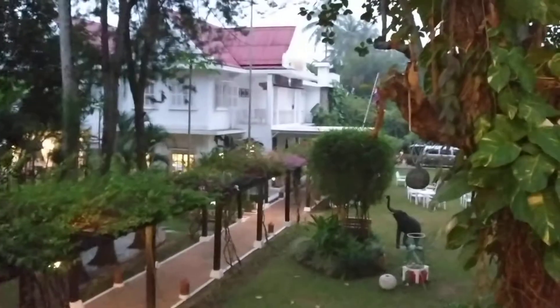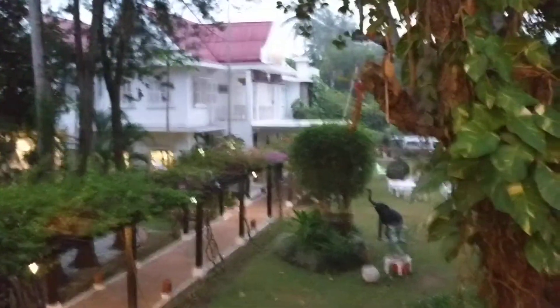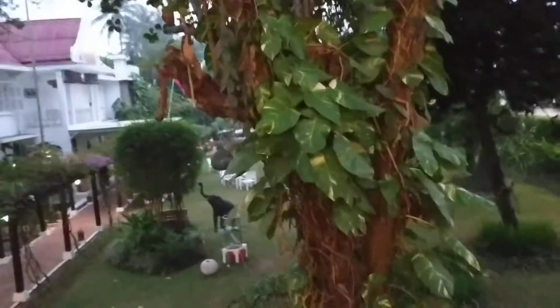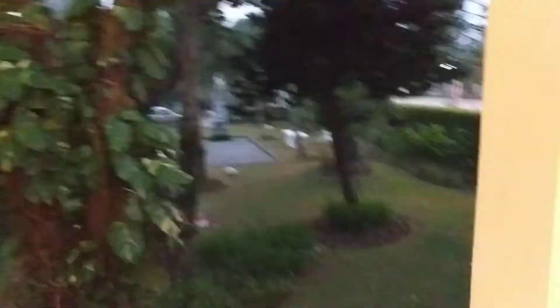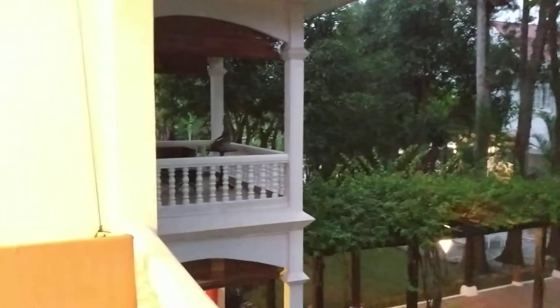That's the main part of the hotel where the lobby and reception is, where you check in. This is the garden that you cannot see too well from this angle, but you can see a little bit better from this angle. And that's the statue of the Buddha.